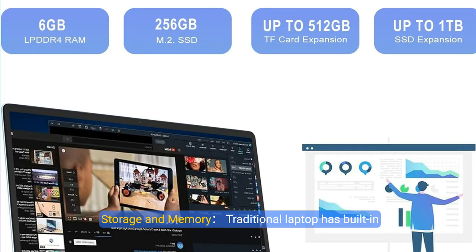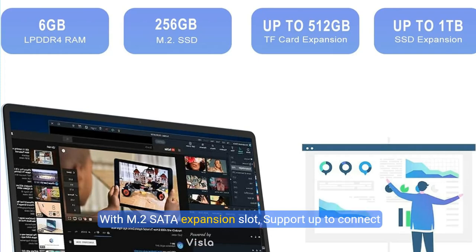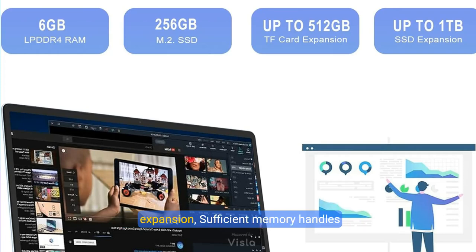Storage and memory. This laptop has built-in 6GB RAM LPDDR4 and 256GB SSD storage space to boost your performance. With an M.2 SATA expansion slot, it supports up to 512GB external storage and 1TB SSD expansion.